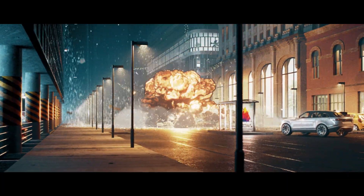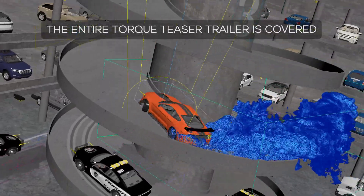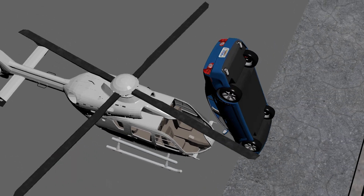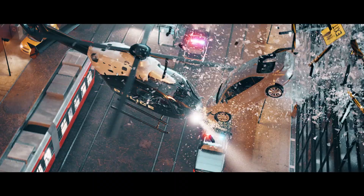The course covers the creation of the entire Torque teaser trailer, including a total of six shots recorded into over 130 beginner-friendly video lessons. You will learn how to start with nothing but an idea and take it all the way to a finished VFX shot that you can be proud of.